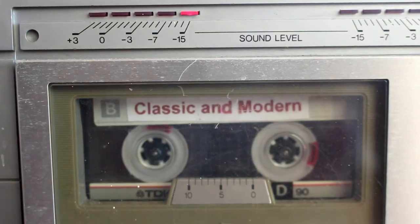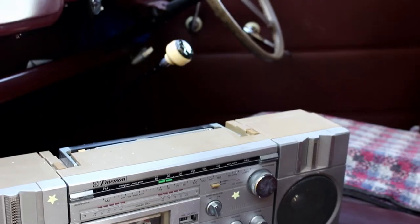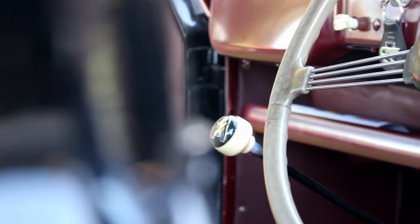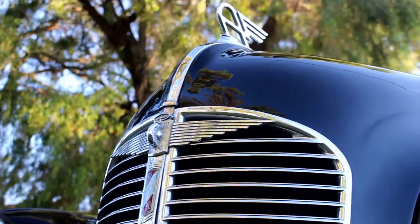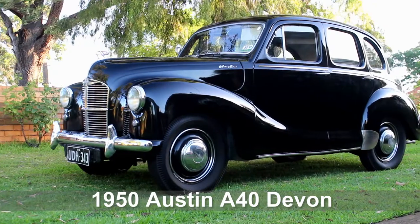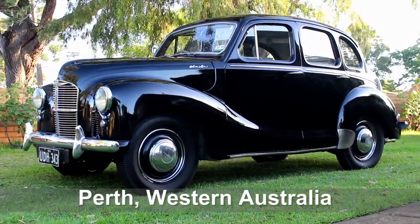Hi, I'm Ken and this is the story of my 1950 Austin A40 Devon. I always liked them as a kid because a lot of different people from different walks of life owned them.